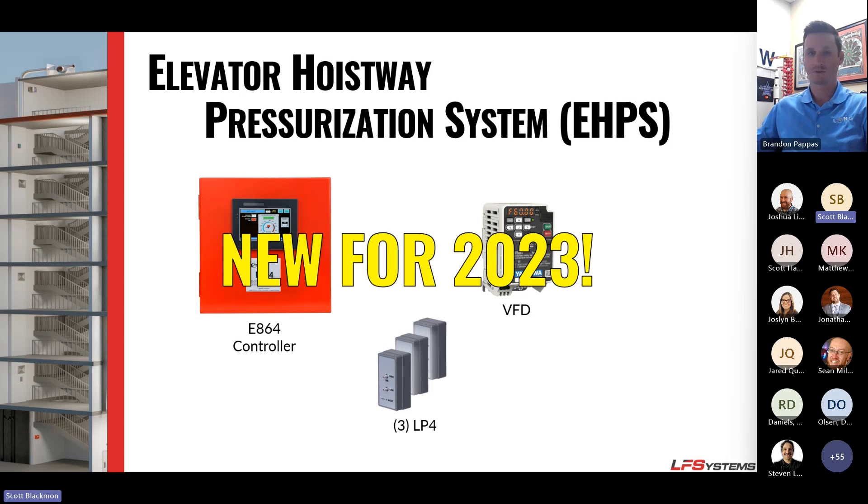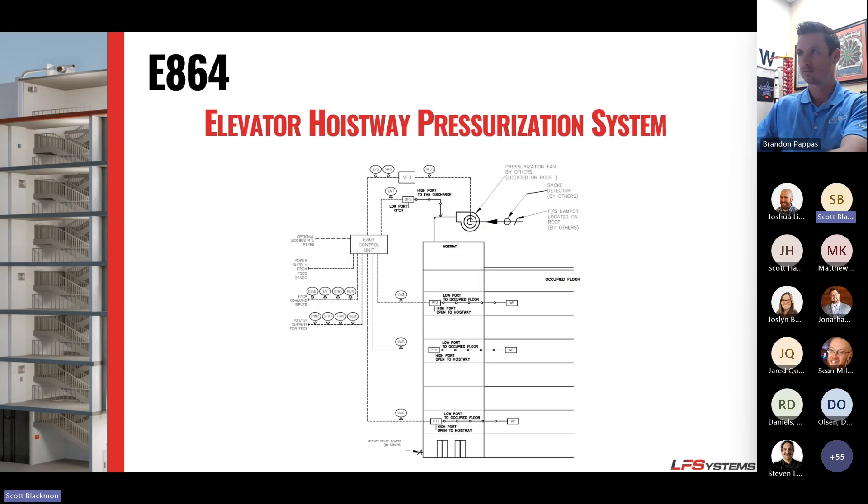New for 2023, we released an elevator hoistway pressurization system. It's pretty much identical to the stairwell pressurization system — the controller handles all the pressure transducers inside the elevator hoistway, controls the VFD for the fan, and also monitors the fire smoke damper and fire detector for the fan.